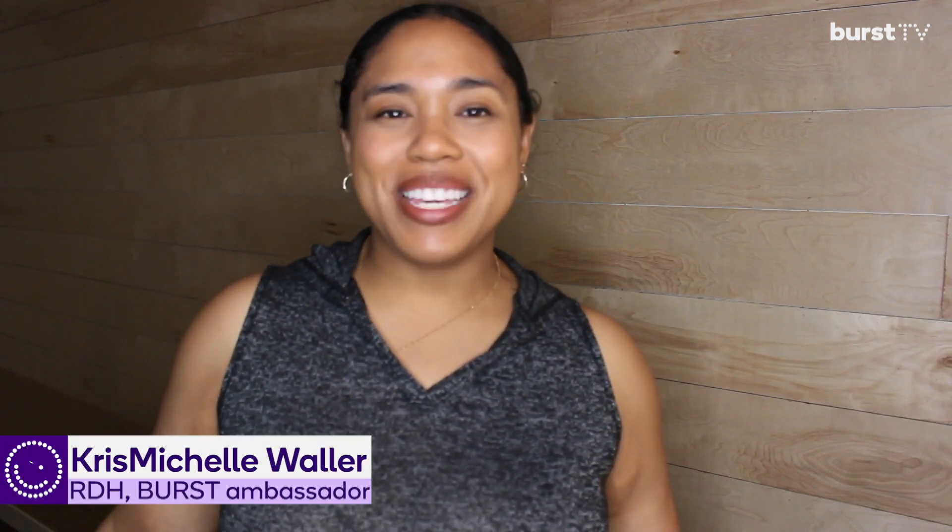Hey guys, welcome back to Burst TV. My name is Chris Michelle. I am a registered dental hygienist and a senior Burst Ambassador.